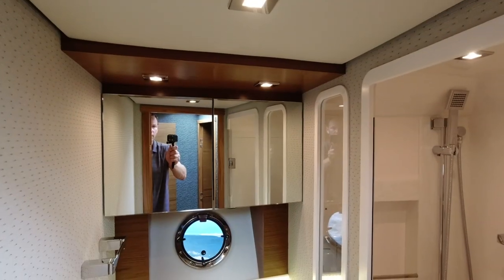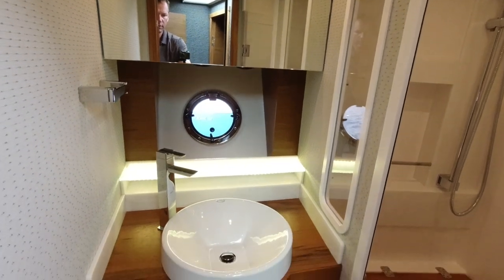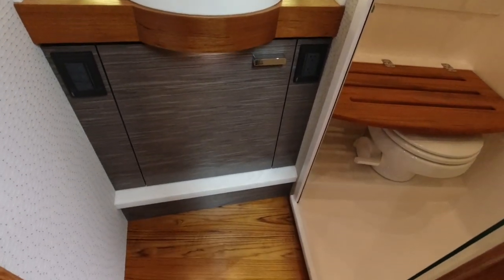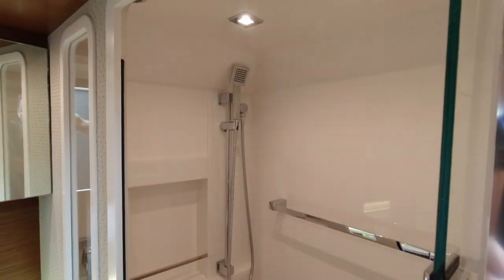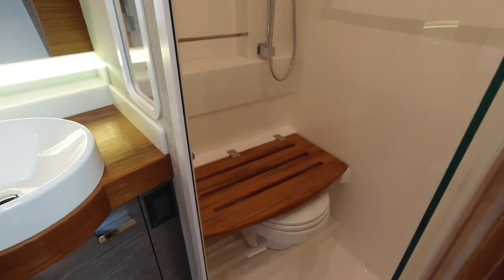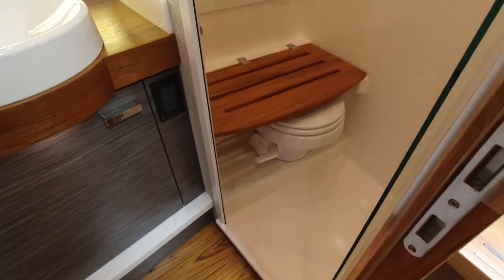Here in our day head we have medicine cabinets, a porthole, a sink with storage below, beautiful wood flooring, and a shower and head — very nicely appointed. We have a teak bench that folds down over the vacu-flush toilet.